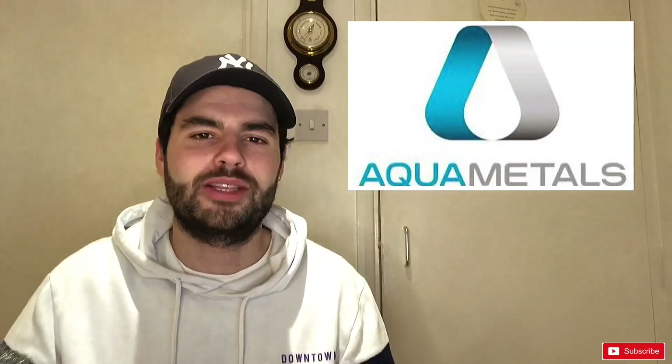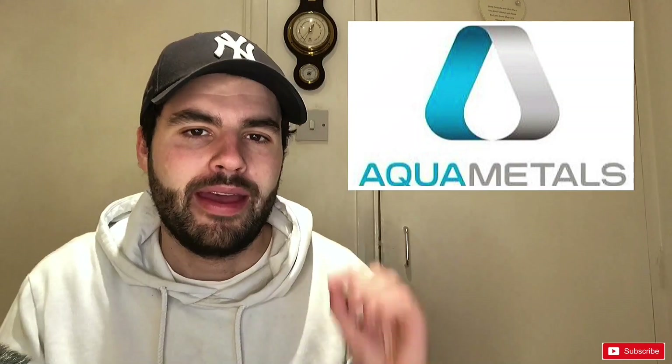Welcome back to Trading with CJ. We are talking about a company that we spoke about on this channel before, but it was a while ago. We're doing a big update because there's been lots of news out since, lots of exciting things going forward. We're talking about Aquametals, ticker symbol AQMS.